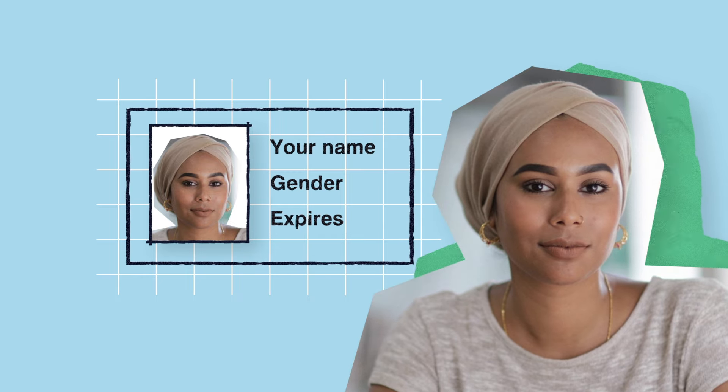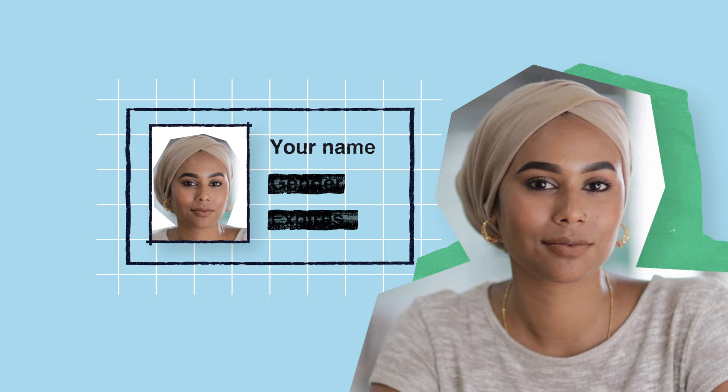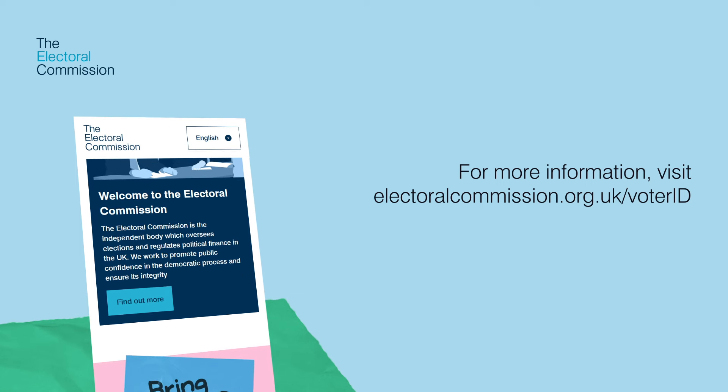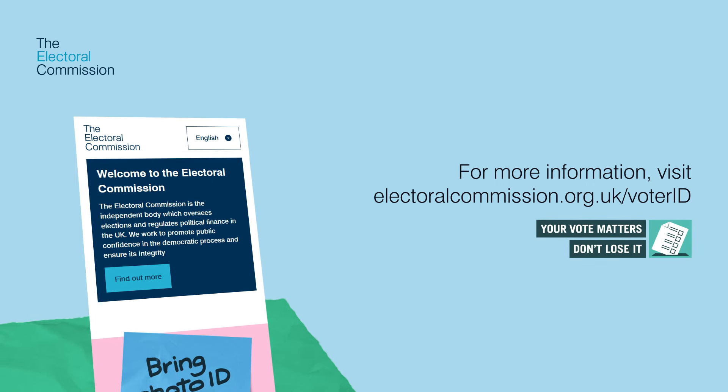Your photo ID does not need to include a gender marker, and it doesn't matter if it's out of date or expired, as long as it still looks like you. For more information, including which elections require photo ID and the full list of accepted forms of ID, visit electoralcommission.org.uk/voterID.